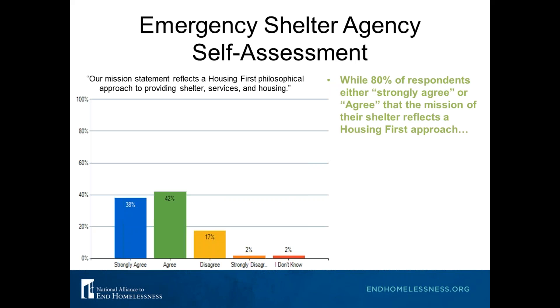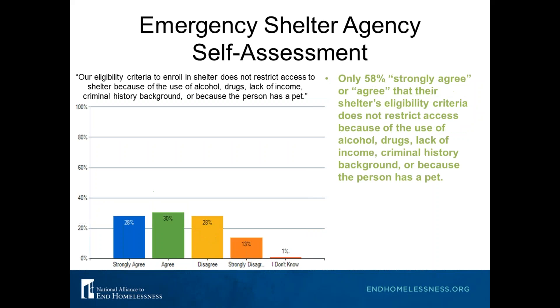Here's another result from your emergency shelter self-assessments. When asked if your mission statements reflected a Housing First Approach, 80% of you either strongly agreed or agreed. However, when asked if your eligibility criteria does not restrict access because of use of alcohol, drugs, lack of income, criminal history, or because the person has a pet, only 58% agreed or strongly agreed. This indicates that though a shelter's mission statement may say Housing First, your eligibility criteria may not reflect that approach.